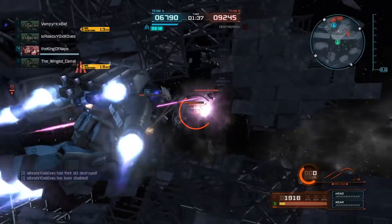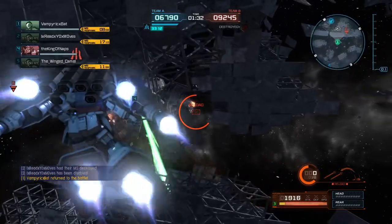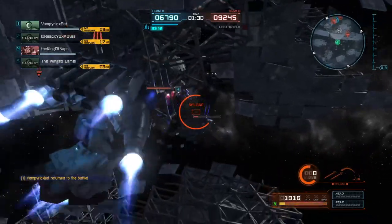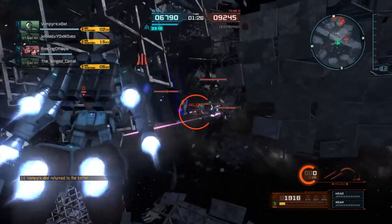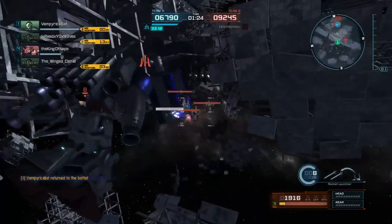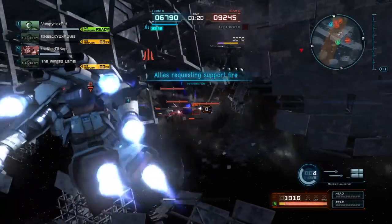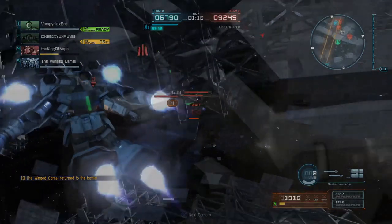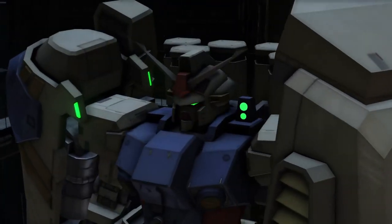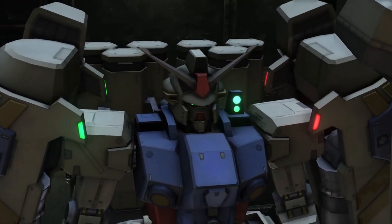It's a shame this mobile suit design was not explored more. I love the idea of a Federation mobile suit inspired by the Zeon DOM unit. It would be so cool to see a mass-produced GM unit with DOM-like legs, where it could hover and have more mobility than a normal GM unit. I think this is one of the most menacing-looking Gundams ever made, definitely in the Universal Century.